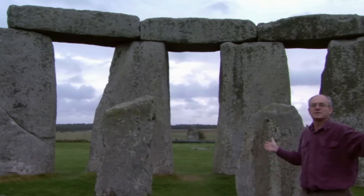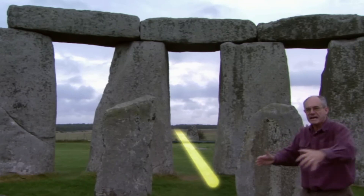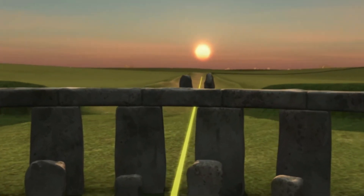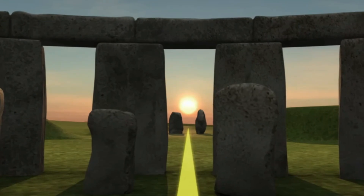So here's the scoop, friends: Stonehenge is like a super old puzzle, and everybody's got a different piece. The cool part? We're still figuring it out. And that's what makes Stonehenge a rock star in the world of ancient mysteries.